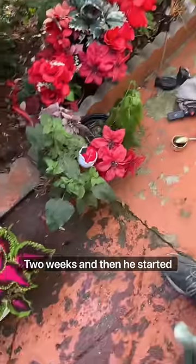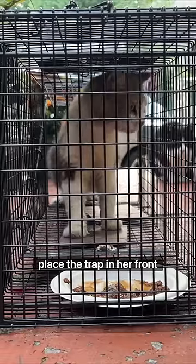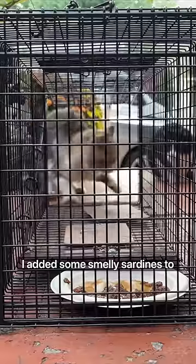She allowed me to place the trap in her front yard where he usually eats, and this time I added some smelly sardines to help close the deal.